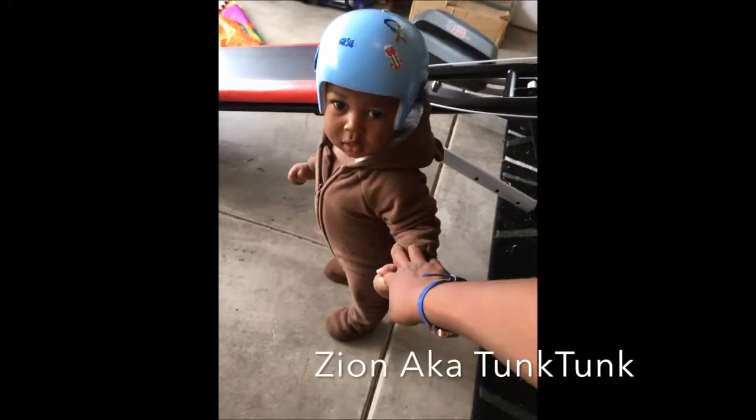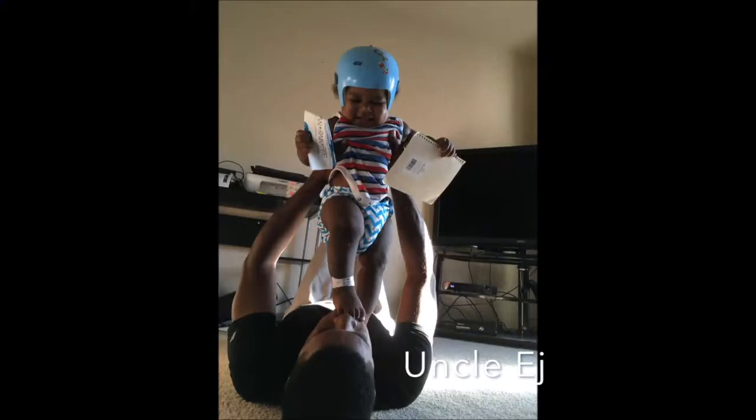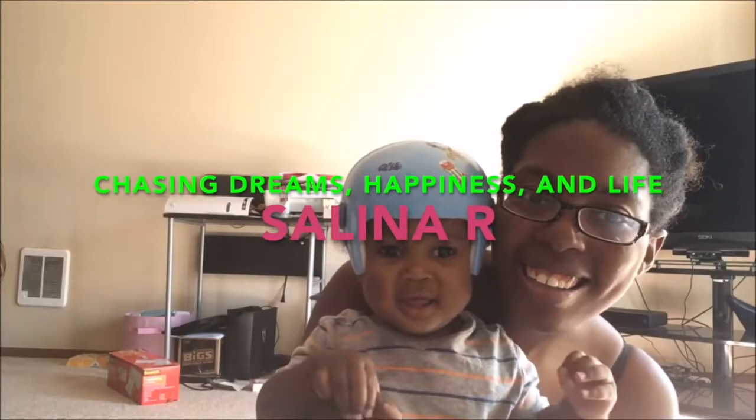I have literally been dreading doing this video with my son, so I just decided to do it without him. Hey there, Selena here, and in this video I will be doing Zion's 18 month update. He is technically 19 months but I'm going to title this his 18 month update since I'm behind.